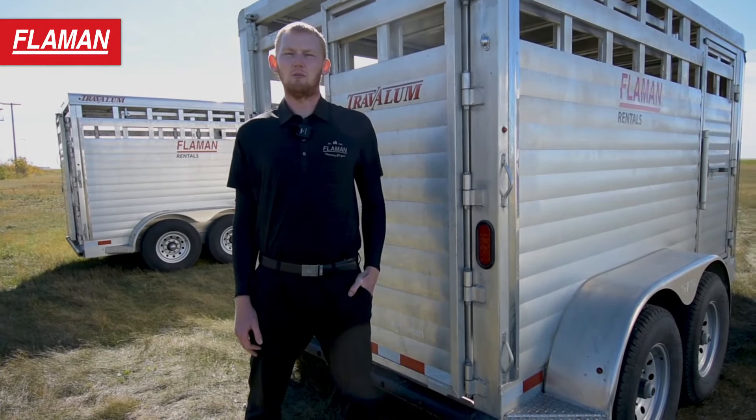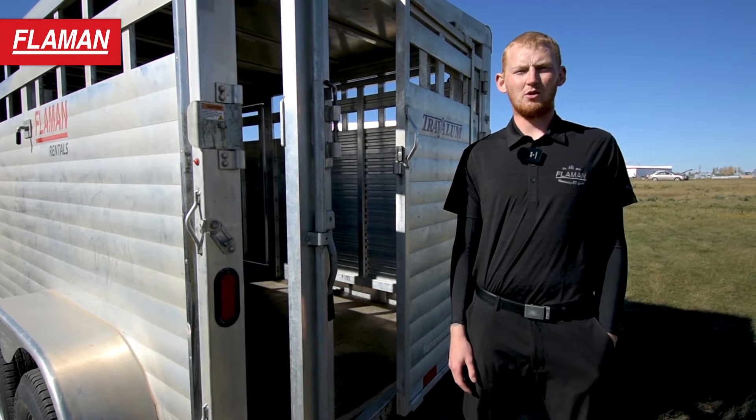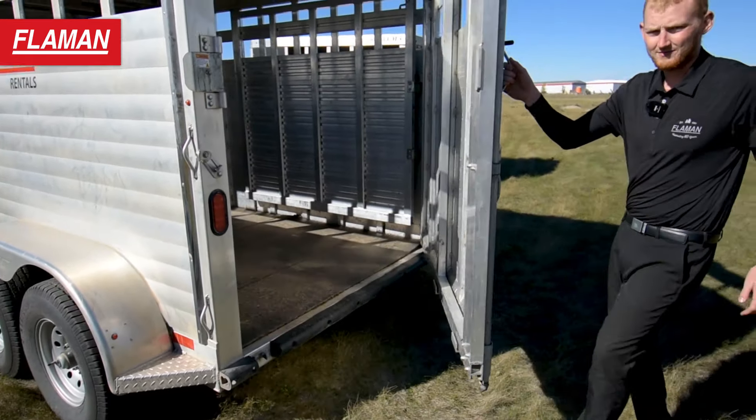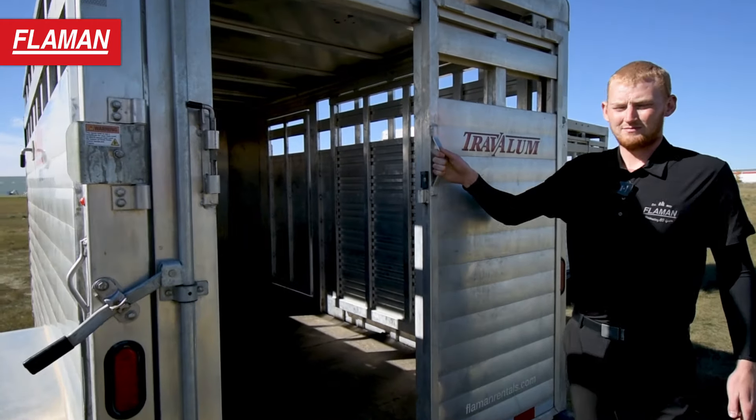These trailers are half-ton towable, provided you have an electronic brake controller. These trailers also come with a dual opening rear door. A bar lock latch opens a complete rear door and a pin lock system opens a half slide door for smaller animals.